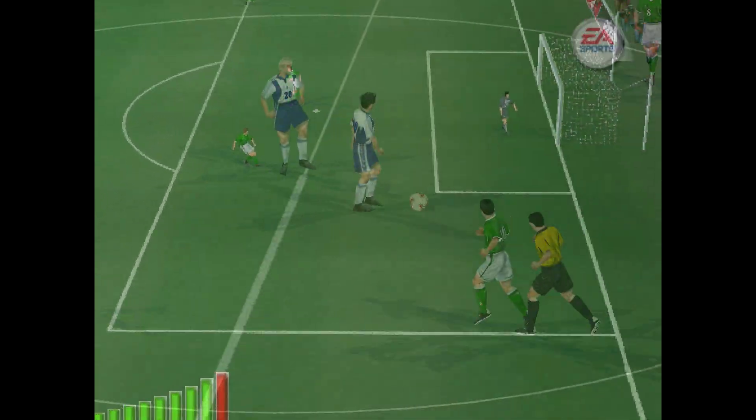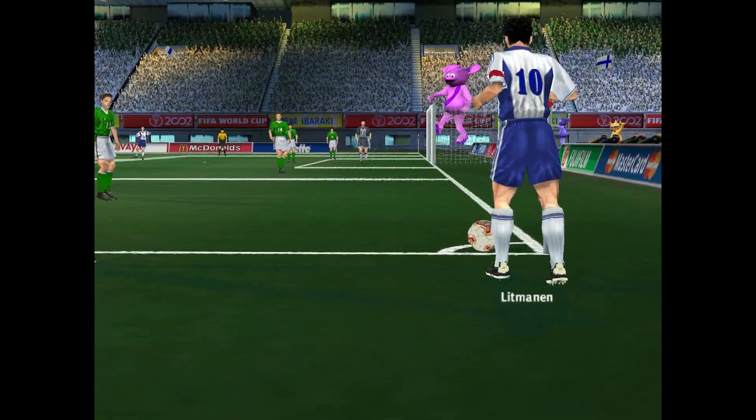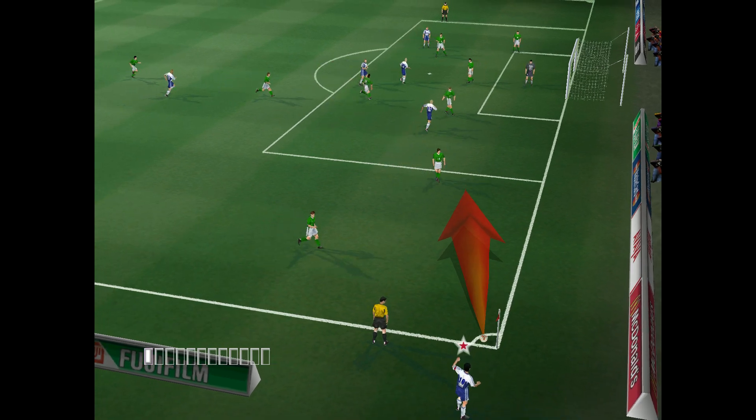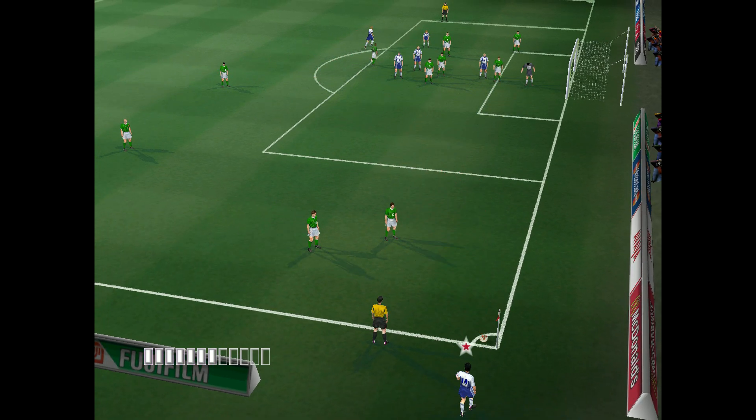The keeper enjoyed that. It came from a good distance out, so he had plenty of time to decide how to save it. Well, let's be honest — if you shoot from that far out, you really have to produce something special. The keeper's got so long to watch the ball fly.